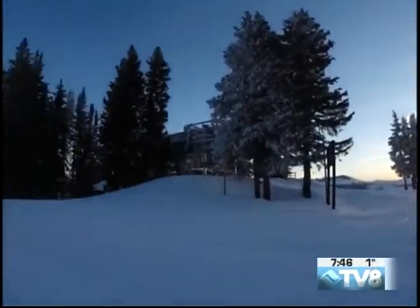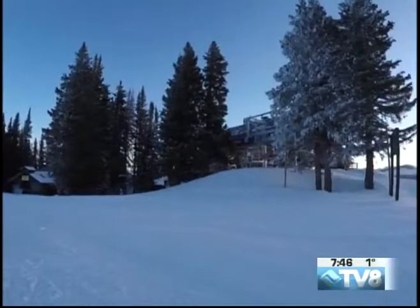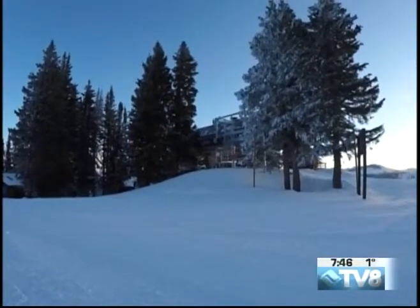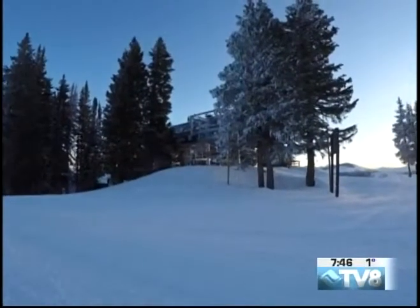And then at 8:30, all the lifts on Vail open. Because as of today, Vail is 100% open. That's your first chair.